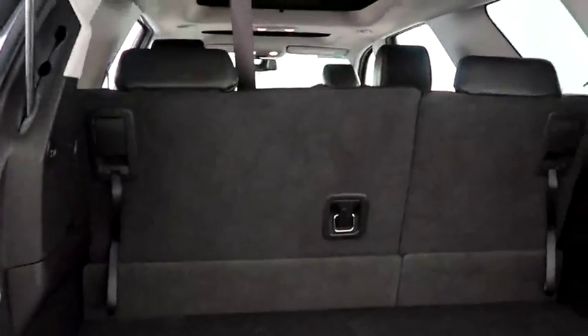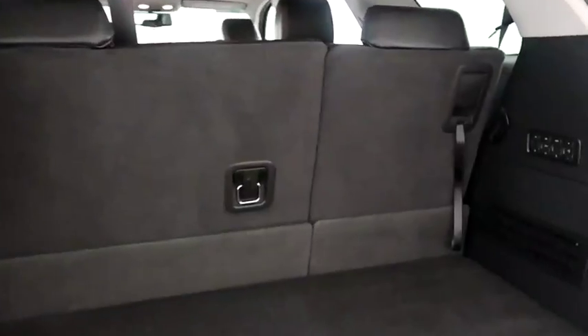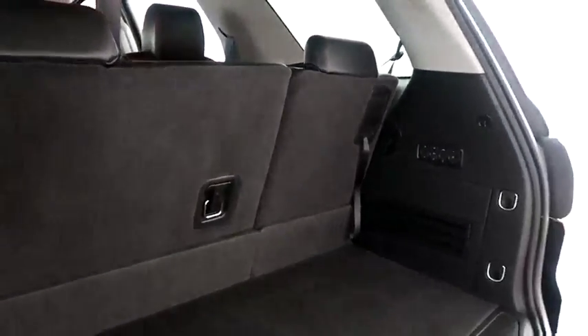Taking a look in the hatch — there's a 60-40 split on the back seats so you can fold those down if you need more room.